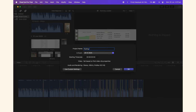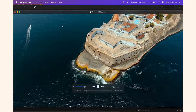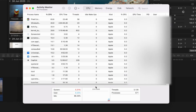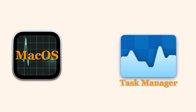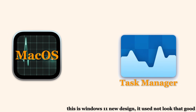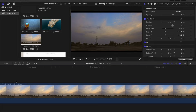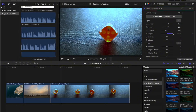I loaded up Final Cut Pro — yeah, the trial. I wasn't just scrubbing around; I was cutting, adding effects, and rendering. Meanwhile, I had Activity Monitor open like a hawk, watching for any spikes in swap usage. The Activity Monitor is basically the macOS version of Task Manager, but with a cleaner design. Even when swap usage did eventually climb, it never felt slow — no beach ball of death, no stutters, absolutely nothing.